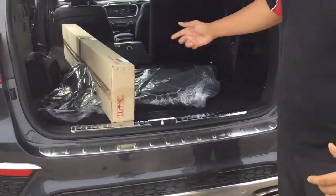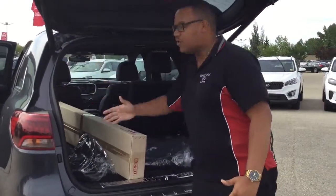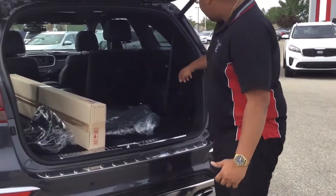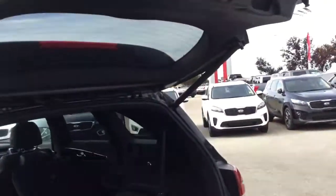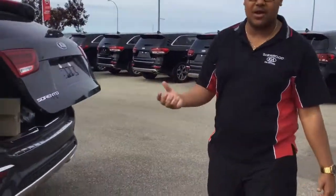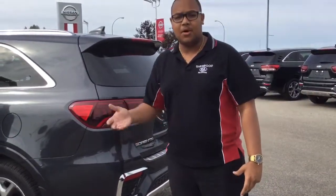Coming back here, it is going to be a seven-seater. With the SX model, you do get a Harman Kardon sound system, so you're going to have full tweeter speakers back there as well as a subwoofer. Two seats back there, and you also have the ability to fold down these seats just by hitting this button right here — it folds down those seats for you. And of course, it's a power tailgate. That's also going to be smart, so you can open it up with your remote, or if you have the remote in your pocket, it will open up automatically for you.